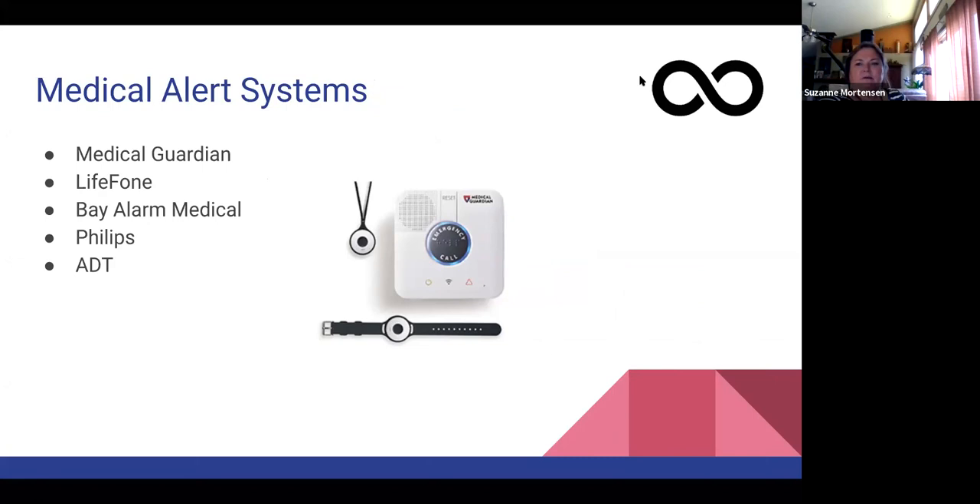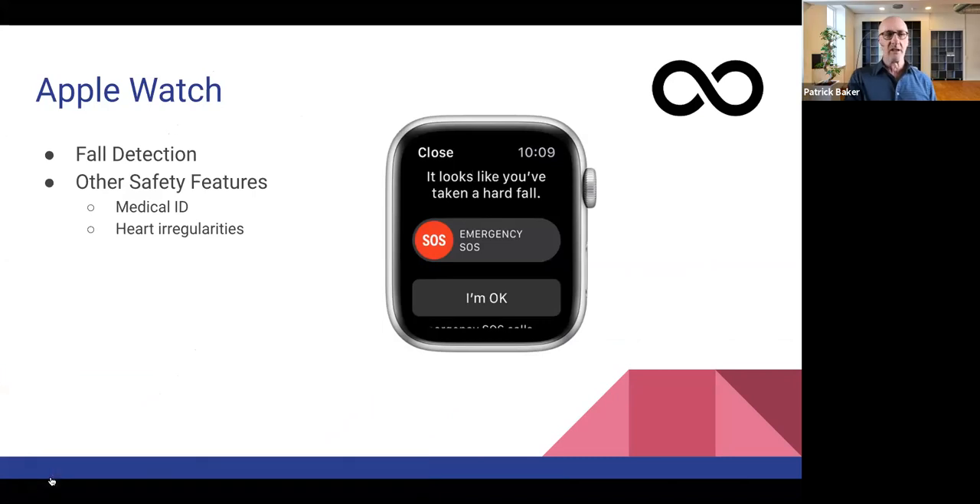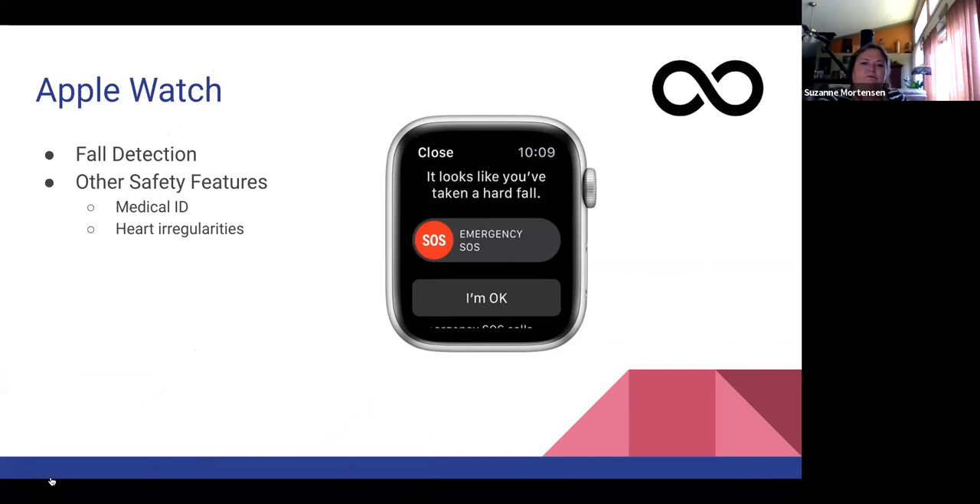Q: What version of the Apple Watch does the heart irregularities detection? A: I think version five, the most recent one that's been in production for a while — I'm pretty sure it does. I'm not a hundred percent sure about version four.